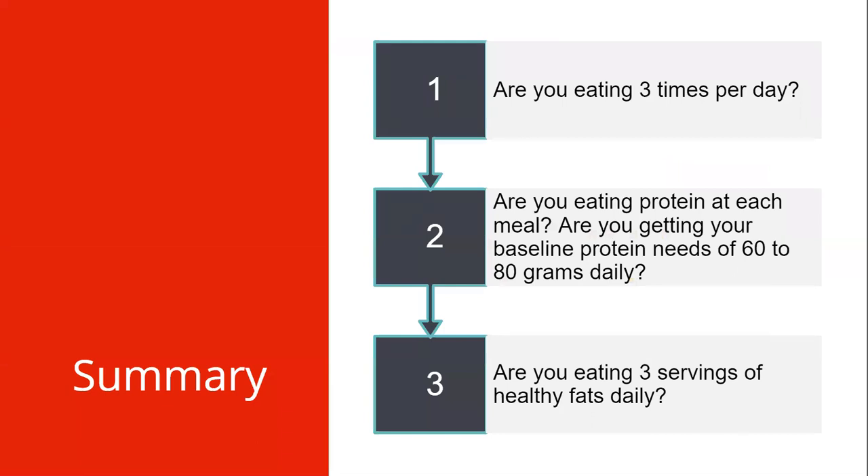In summary, ask yourself the following questions: One, are you eating three meals each day? Two, am I eating protein at each meal to reach my protein goals? Remember, women need 60 to 80 grams of protein each day, men need 80 to 100 grams, and everyone having the loop or standard duodenal switch or revision also needs 80 to 100 grams each day. And finally, am I eating three servings of healthy fats each day? A few examples include one tablespoon of almond butter in a protein shake or one tablespoon of olive oil to cook your vegetables.